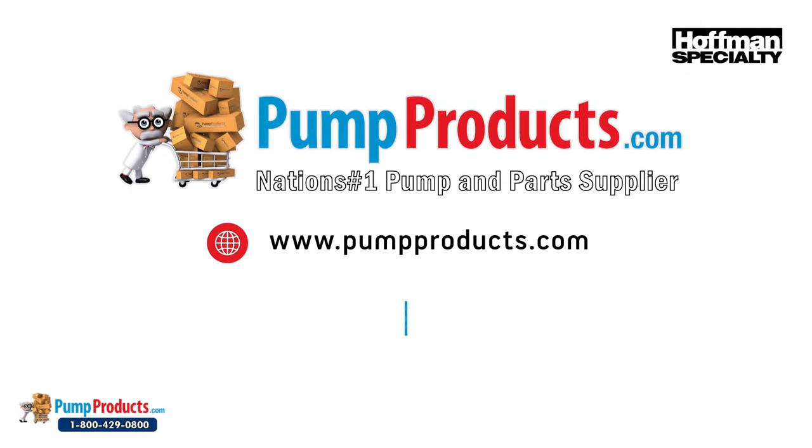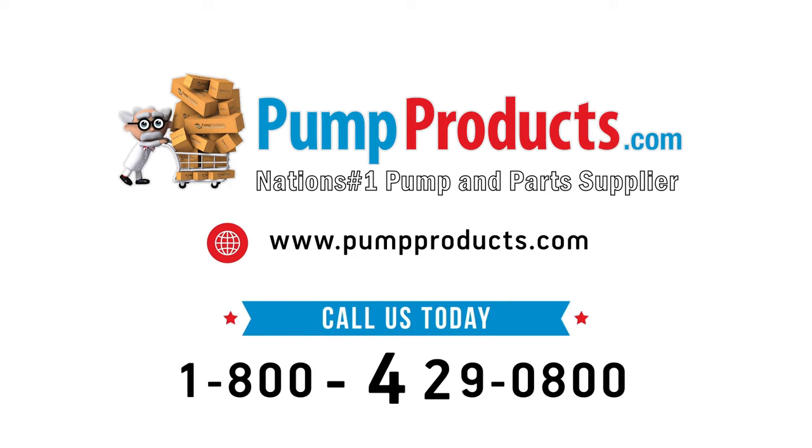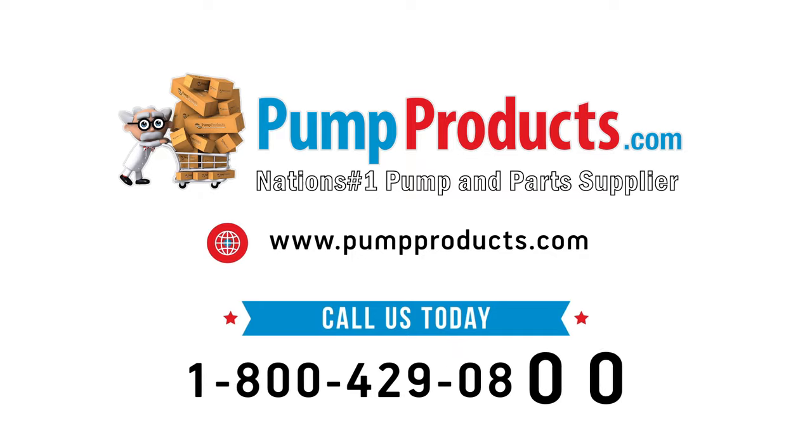Visit us at pumpproducts.com or call our toll-free number today: 1-800-429-0800.